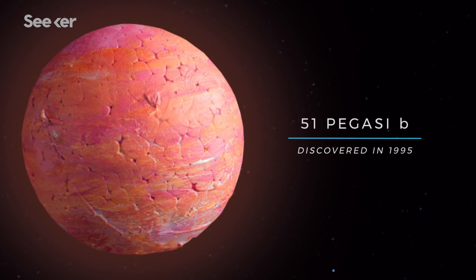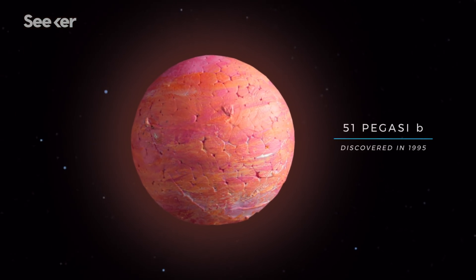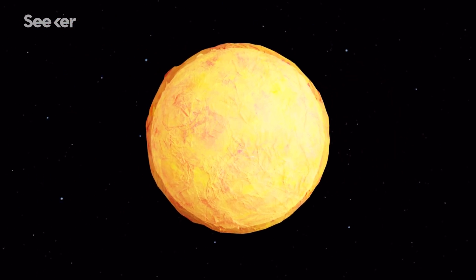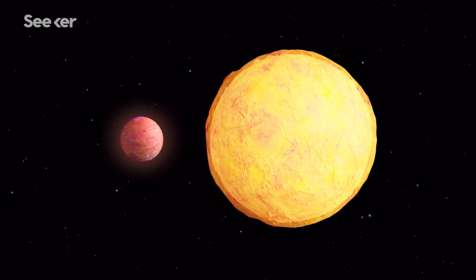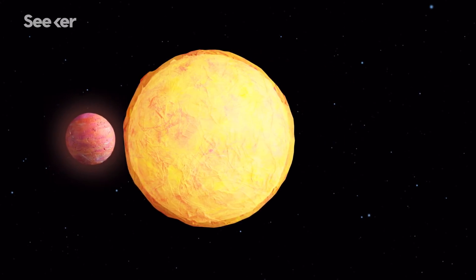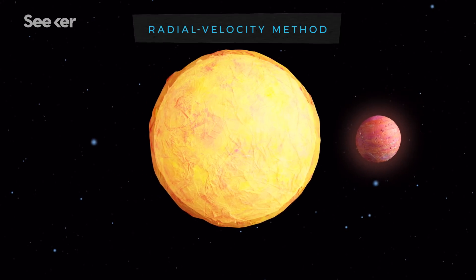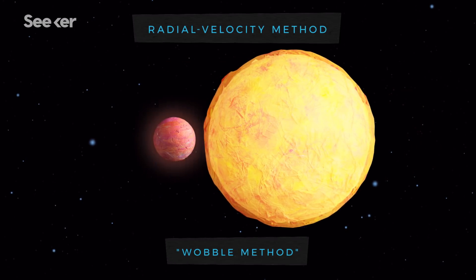The first hot Jupiter was discovered in 1995. Astronomers spotted the exoplanet orbiting extremely close to its parent star, so close that it caused the star to wobble. This observation inspired a new process of exoplanetary discovery called the radial velocity method, also known as the wobble method.